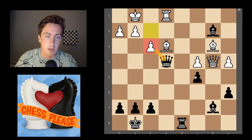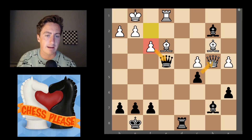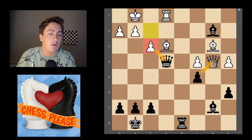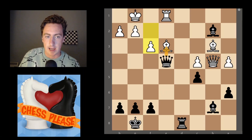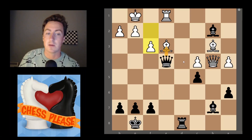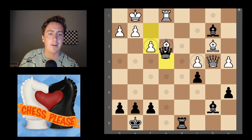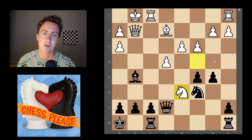In white's case they have the resource f3, which attacks our queen and stops the battery. The queen is ready to be taken, but what can we do in the meantime to improve what we get out of this exchange? We can take this bishop with check — we're going to win a bishop and a queen for just a queen, rather than a simple trade. We take the bishop first, rook takes, we take the queen, and we get a piece and a queen instead of just a queen.